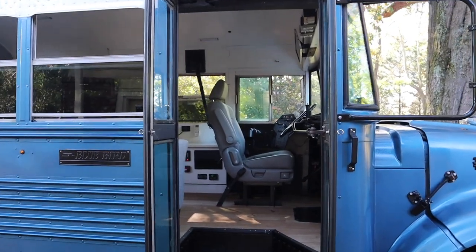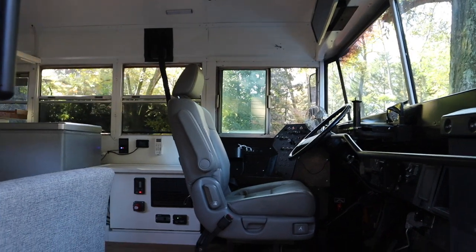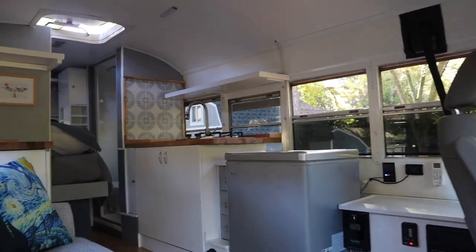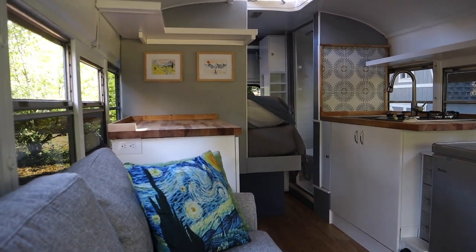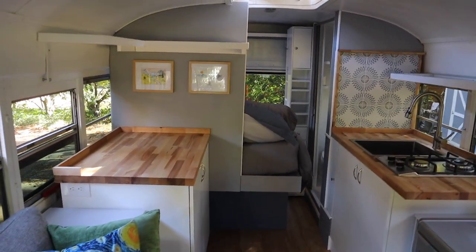This is a very well-appointed conversion. It has a plush leather driver's seat. Behind the driver's seat you'll see the electrical components — we'll take a closer look at that in a moment. We have a refrigerator, a sink, and a stove with two burners, a nice comfortable couch, and a full-size bed in the back.